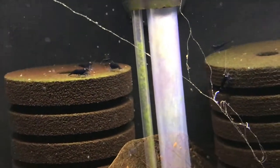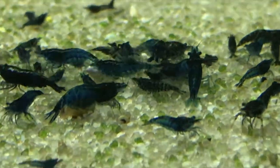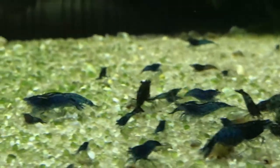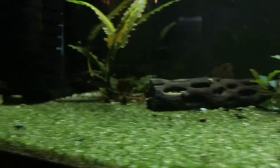Over here are the Blue Dreams. They're doing good — got a berried mama there. These guys are doing well also. Hopefully I'll be in a position to start selling these soon. People have been asking me about them, especially locally.